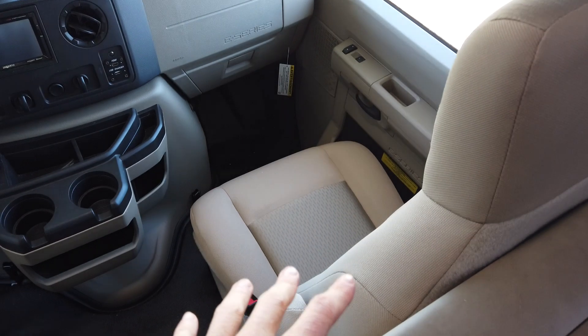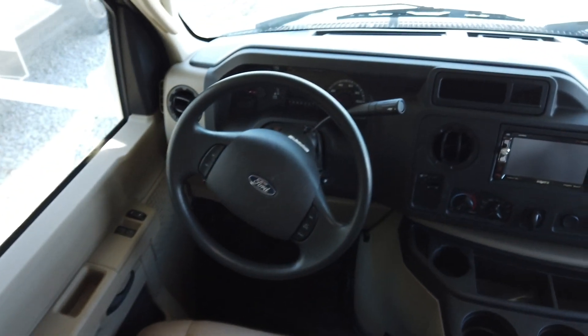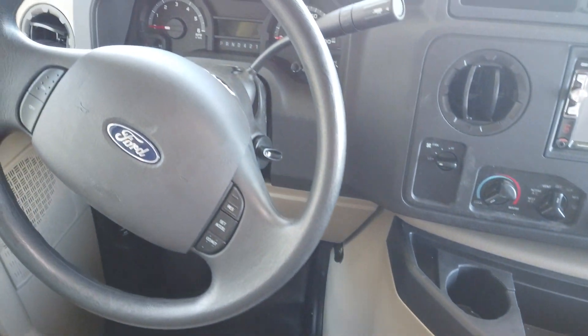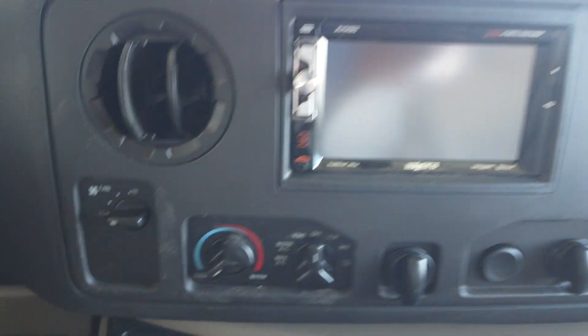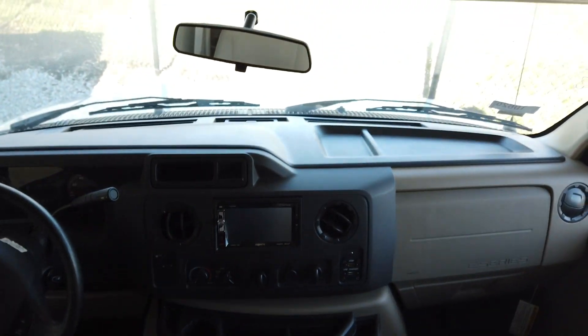Up front you have driver and passenger doors, along with driver and passenger seats, steering control, shifter control, and gas pedal controls — just like what your normal automobile would have. It does have a backup monitor and radio built into one system, plus heating and air conditioning controls, plenty of cup holders, and a nice easy drive.